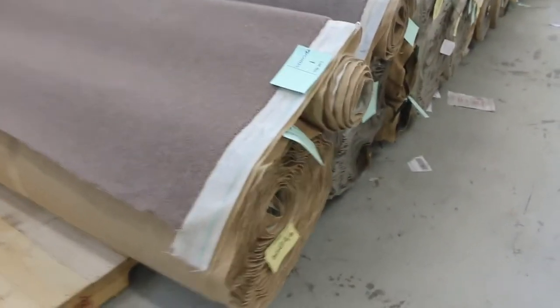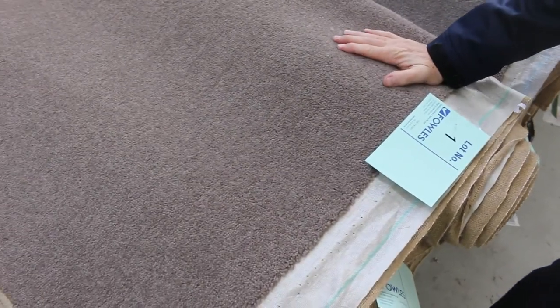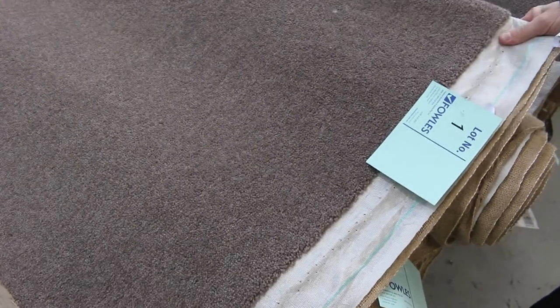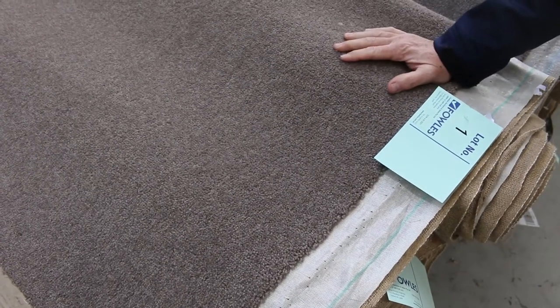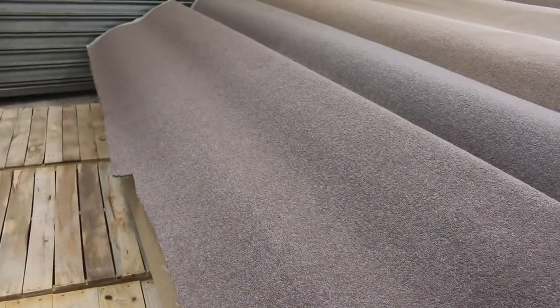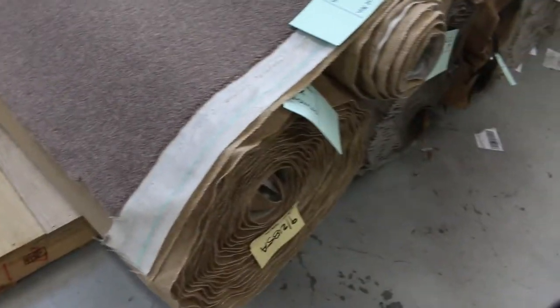We've got some beautiful carpets that have come in this week. We've got this wool carpet — it's an 80% wool, 20% nylon carpet, a 40 ounce carpet which normally retails up around about $160 a metre. We've got quite a bit of this. We're looking to get $50 a broadloom metre for it. A broadloom metre is a metre by 3.66 metres wide — at $50 a metre, an absolute bargain, saving yourself over $100 a metre.